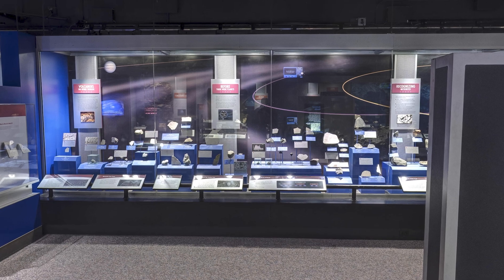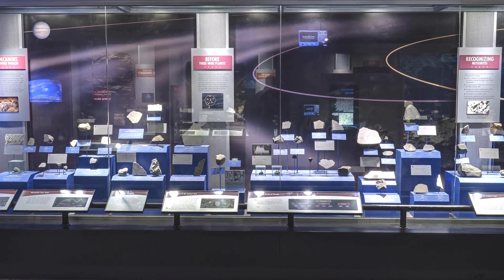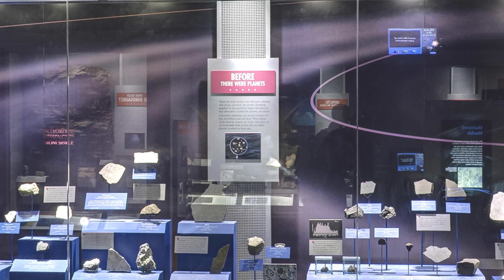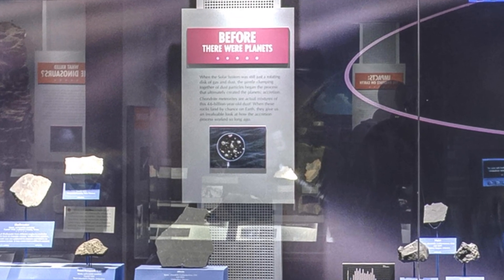There are different types of meteorites, and each type is a record of a different natural process. Some meteorites are fragments of asteroids that grew hot enough to melt and separate into several layers: core, mantle, and crust. Iron meteorites are core fragments, while stony meteorites are mantle or crust fragments. Some stony meteorites contain chondrules, which are formed from the original interstellar gas and dust cloud from which planets were assembled.